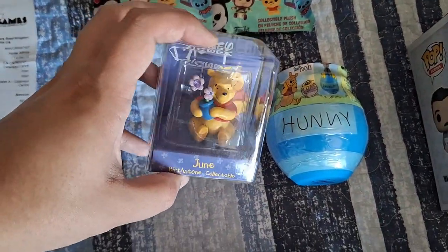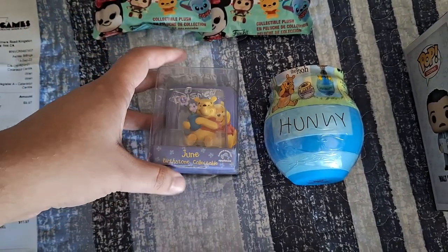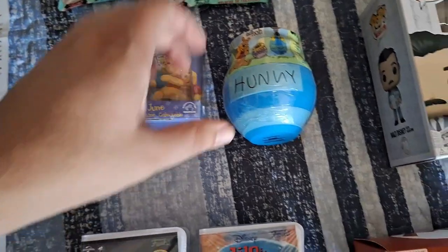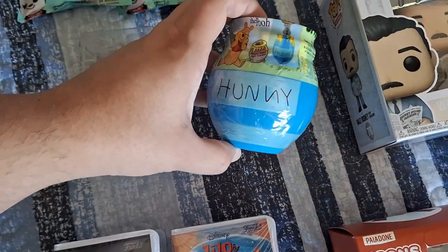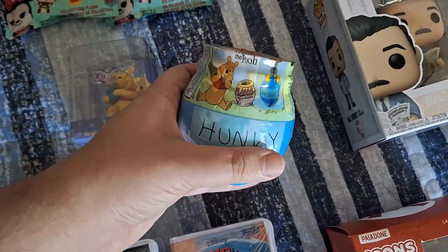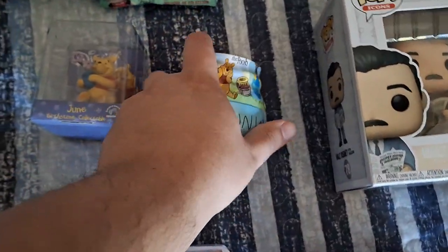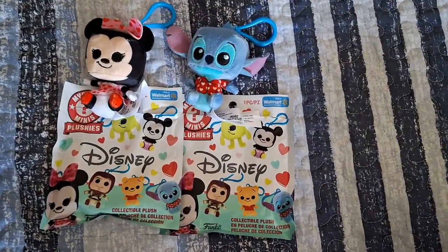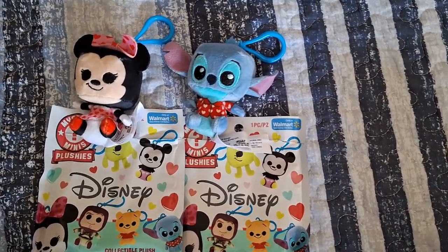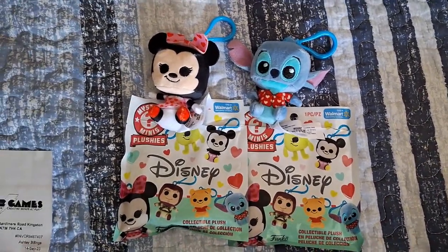We also found this little Winnie the Pooh figure — it's actually Ashley's birthstone, which is really cool. I picked out the nicest one and it was only four dollars. We also found this cool Winnie the Pooh honey pot at Hot Topic for $17, where you can get a figure inside. Before we got to Kingston we went to Walmart and found these little almost keychain things — she got a Mickey Mouse and a Stitch, which is awesome because she loves Stitch.